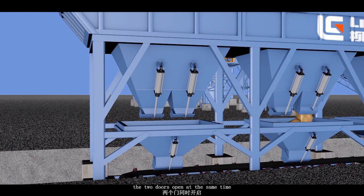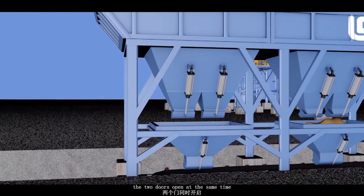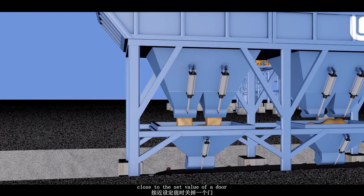Starting the process, the two doors open at the same time, then one door closes as the material reaches close to the set value.